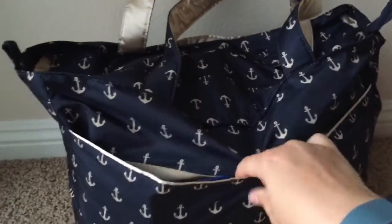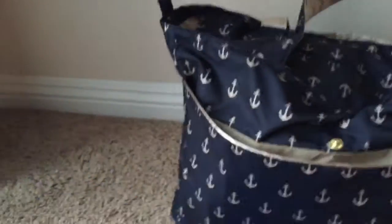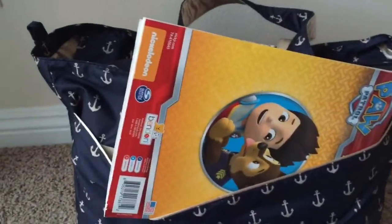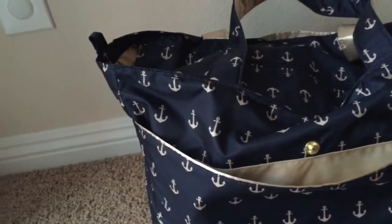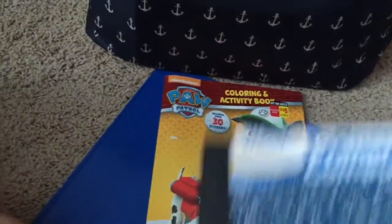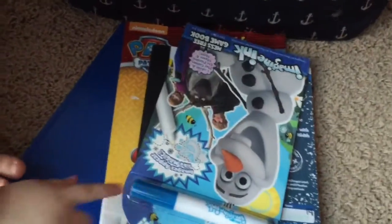On the back, I have all my son's kids stuff for the airplane. That's my older son's homework folder, since we're going to be missing school. And then a coloring book and my son's notebook for homework and stuff like that. I also have some activity books — Frozen activity books for them to do on the airplane as well, and some Marvel sticker books. So that's in the back pocket.